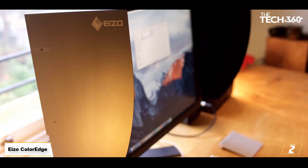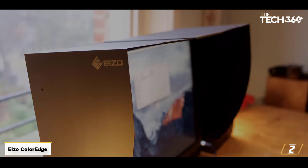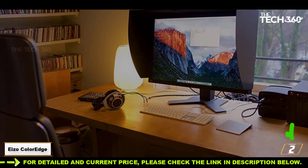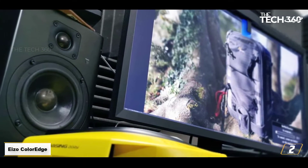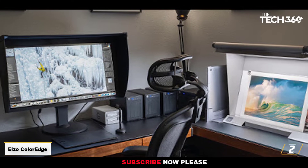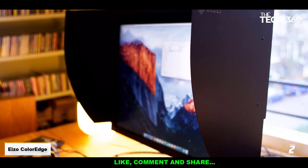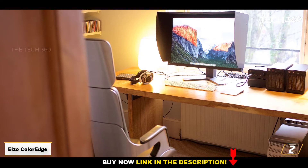Number 2: ISOCOLOR EDGE CG319X. The best monitor for video editing if money is no object, the ISOCOLOR EDGE CG319X is designed for people doing pro work with no scope for errors. This is demonstrated everywhere from its range of broadcast and cinema presets, including REC 2020 and DCI-P3 with 98% color coverage, to its DCI 4K resolution, which is slightly wider than the Ultra HD standard. That 4096x2160 resolution is ideal if the camera you're using records in this format, since it means you can check the original footage at 1:1 pixels, no matter what format you might switch it to during editing.